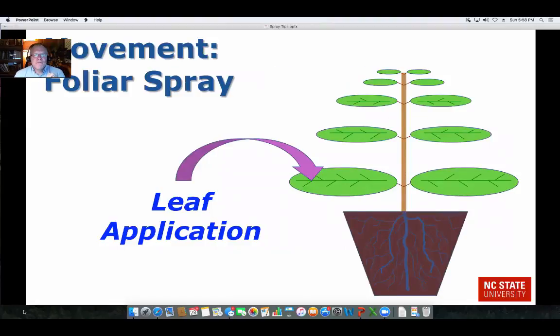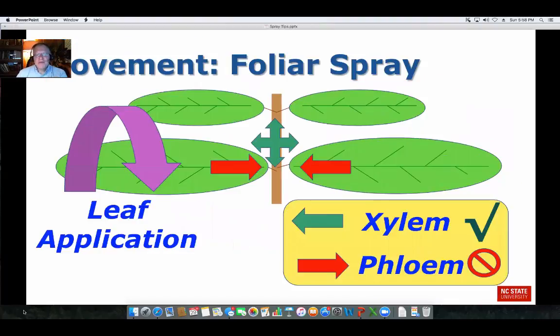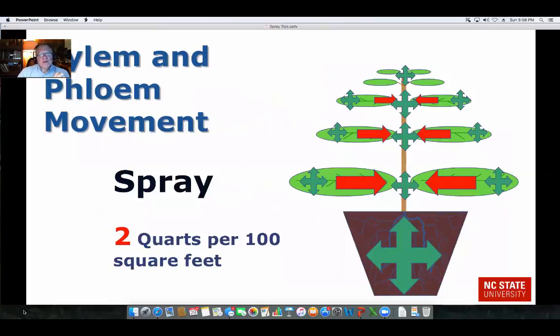When you look at foliar applications to the leaf, movement does vary in the plant, because most PGRs are very actively moved in the xylem — that's the up and down tissue of the plant — and not out of the leaf via the phloem. Therefore, you have to have good coverage on these plants in order to have good growth control. For a spray, we're roughly looking at applying two quarts per 100 square feet. That gives enough chemical to cover the leaves, with some going to the stems and down into the soil system for uptake and movement around the plant.